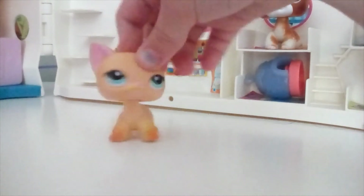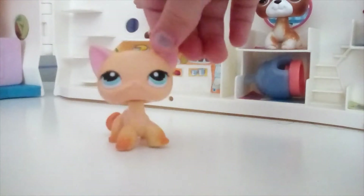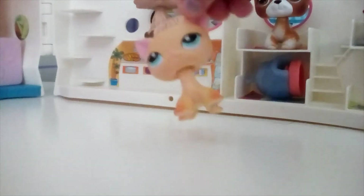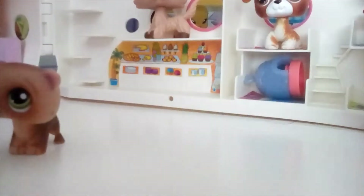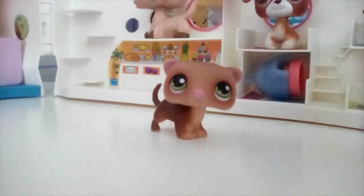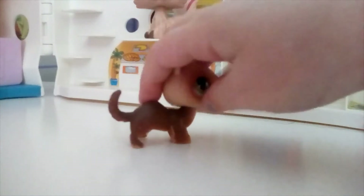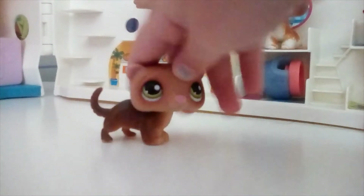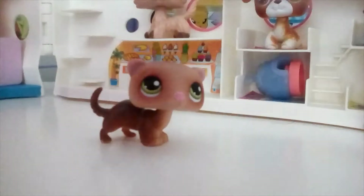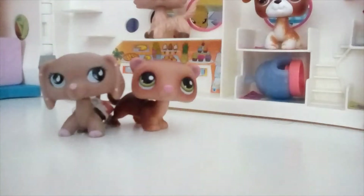For example, the LPS ferrets — they kind of look like dogs to me. Let me show you an example. Like, they kind of look like dogs, don't they? Like older LPS dachshunds. Because look, at least this one does look like my dad in LPS version.